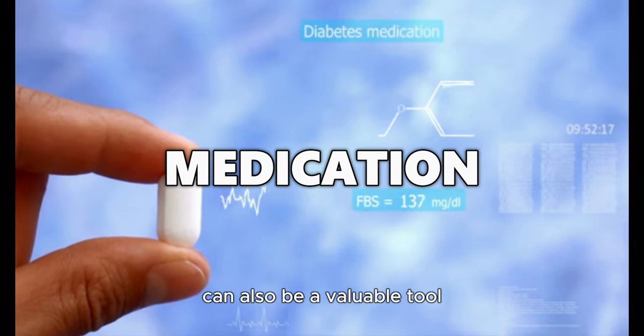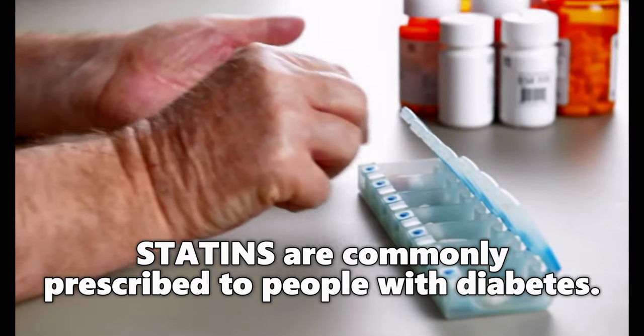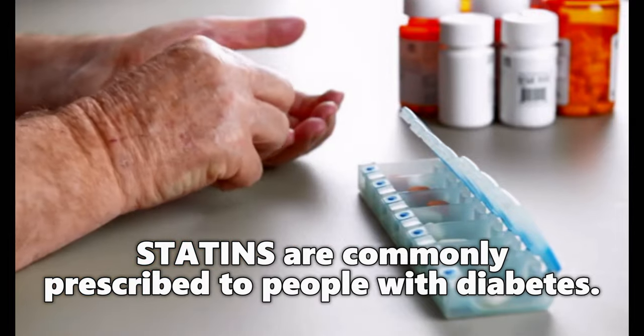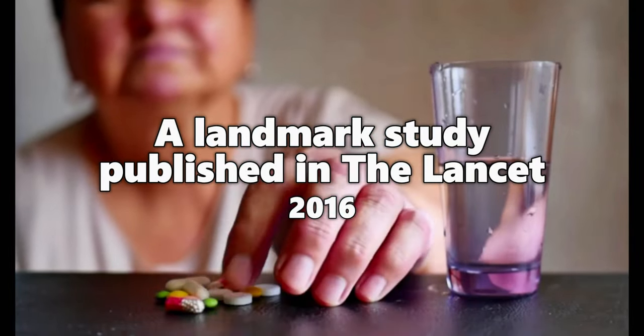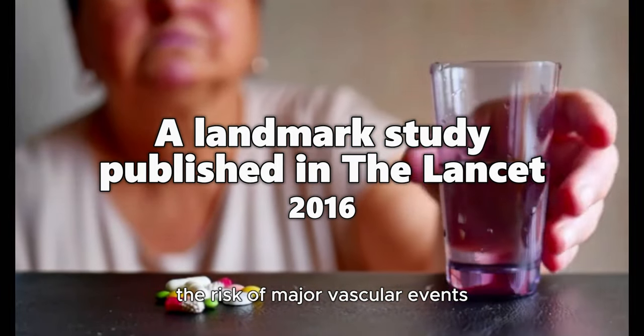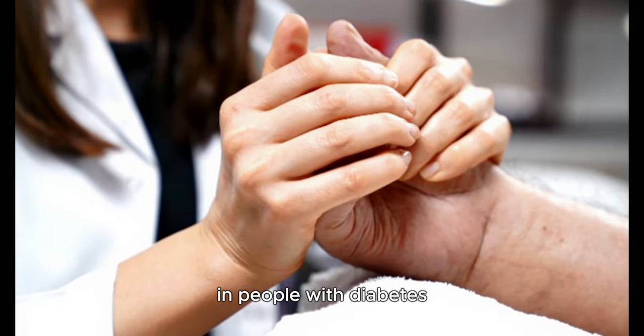Medication can also be a valuable tool in the fight against high cholesterol. Statins are commonly prescribed to people with diabetes to help lower cholesterol levels. A landmark study published in the Lancet in 2016 found that statin therapy reduces the risk of major vascular events like heart attacks and strokes in people with diabetes.